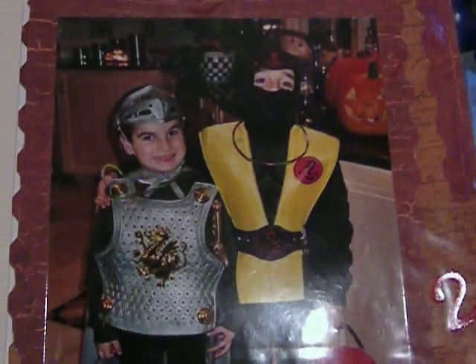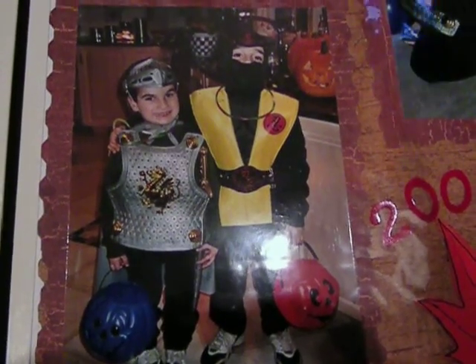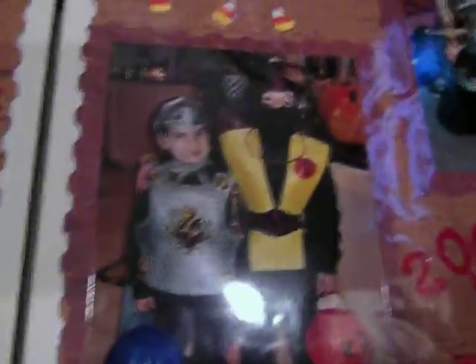And then when he was seven, he was a ninja. His brother wanted to be a knight. Here's his brother the knight, and here's Jordan the ninja. I do scrapbooking, so that's why they're all — I didn't want to take them out of the pictures and ruin them in the scrapbook.